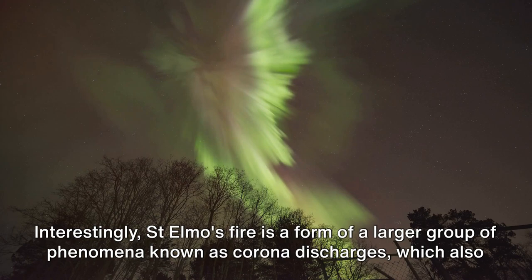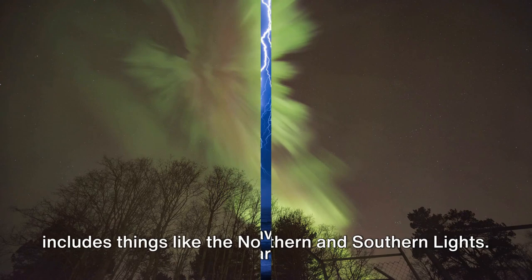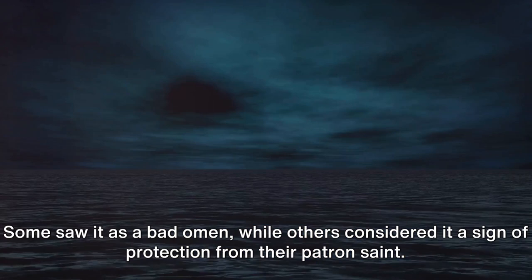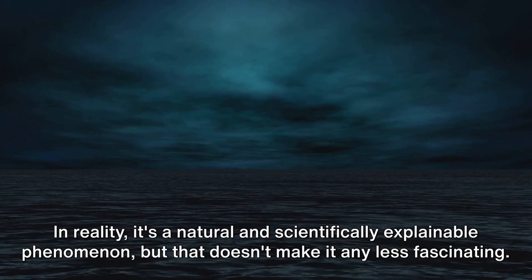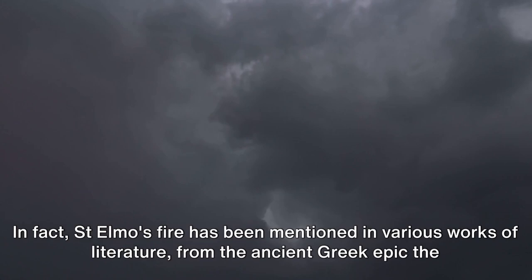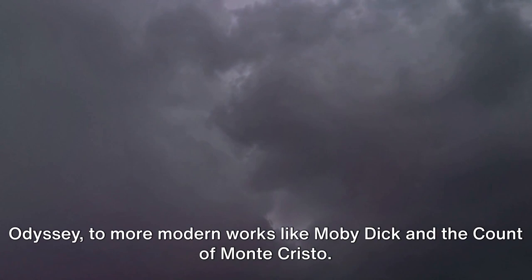Interestingly, St. Elmo's Fire is a form of a larger group of phenomena known as corona discharges, which also includes things like the northern and southern lights. Throughout history, sailors have viewed St. Elmo's Fire with a mix of fear and awe. Some saw it as a bad omen, while others considered it a sign of protection from their patron saint. In reality, it's a natural and scientifically explainable phenomenon, but that doesn't make it any less fascinating. In fact, St. Elmo's Fire has been mentioned in various works of literature, from the ancient Greek epic The Odyssey to more modern works like Moby Dick and the Count of Monte Cristo.